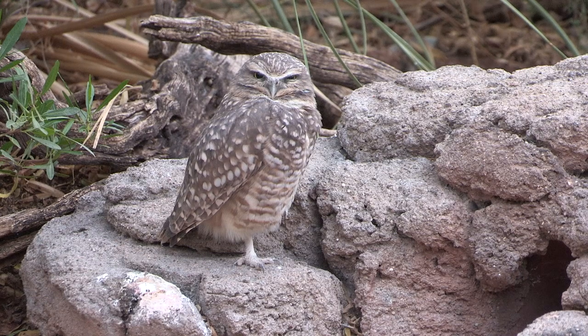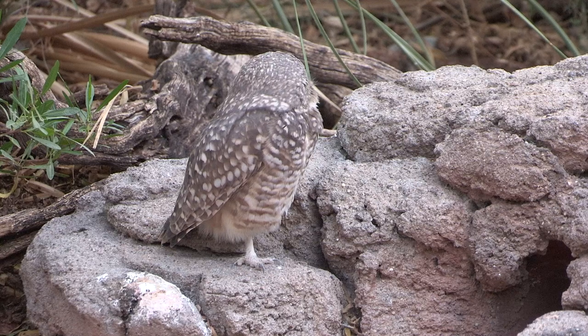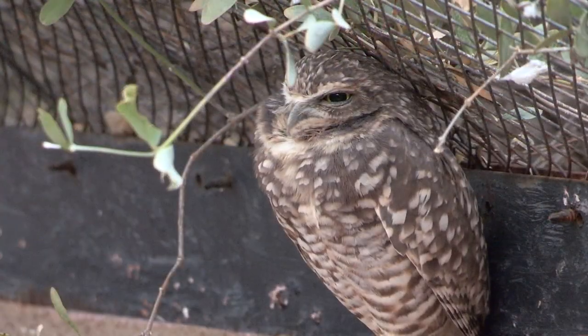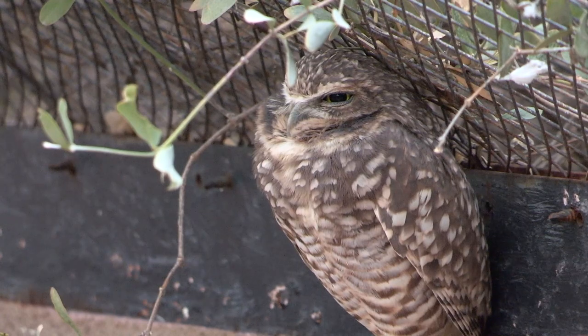This winter in January, we're hoping to come out here and translocate burrowing owls to our property at Powers Butte, as it's one of our wildlife areas, and they're going to be permanently protected here.